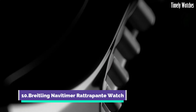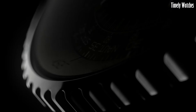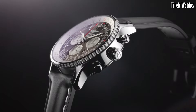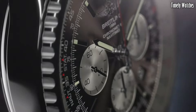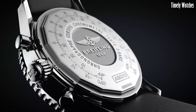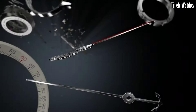Number 10: The Breitling Navitimer Rattrapante watch is a horological masterpiece, known for its intricate split-second chronograph complication. This watch embodies precision, allowing users to time events with exceptional accuracy. With its robust stainless steel case and iconic slide rule bezel, it's a favorite among aviation enthusiasts. The Navitimer Rattrapante exudes timeless style, featuring a stunning dial and various strap options.